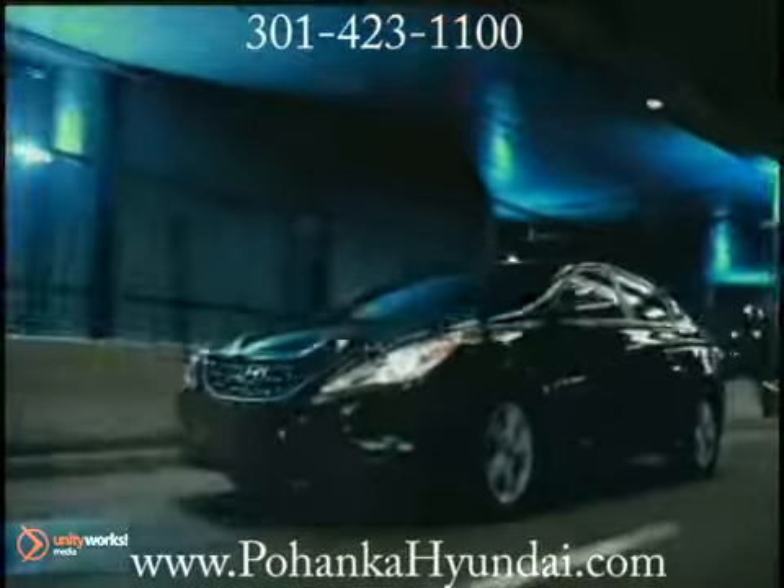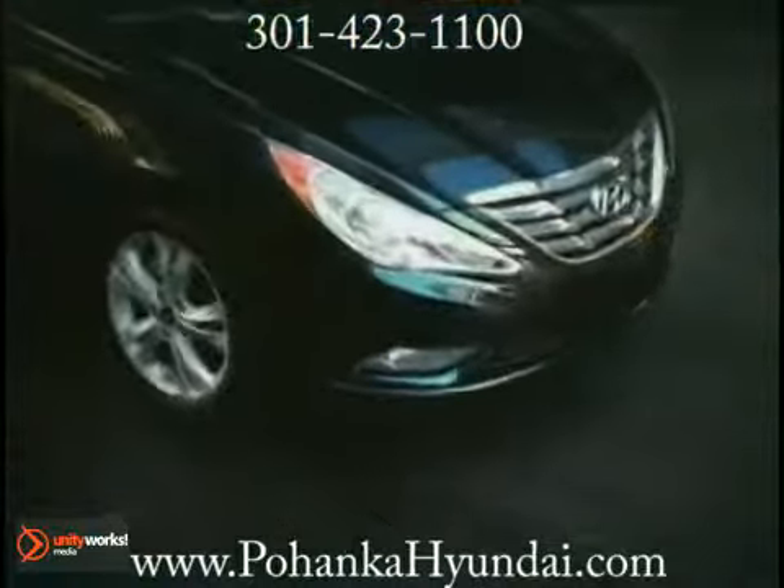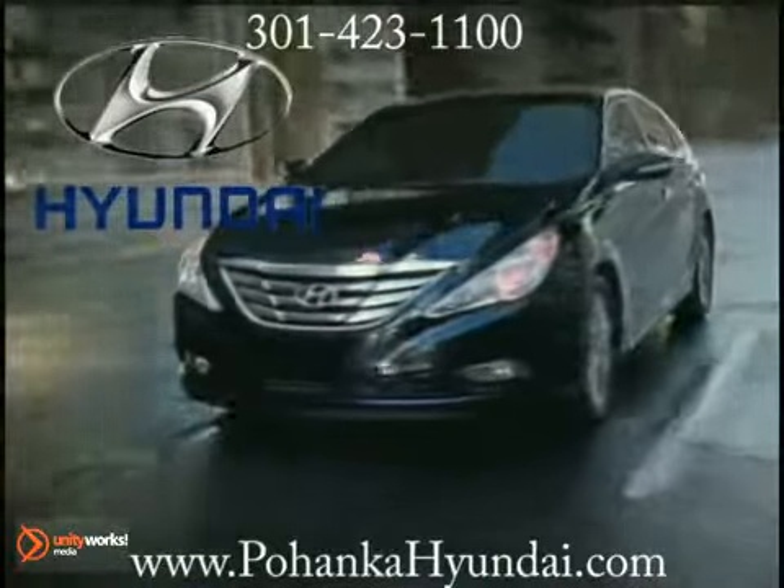And when it comes to protecting passengers, the Sonata's reinforced unibody design and advanced front airbags are there to help in the event of a crash. The 2012 Hyundai Sonata — get out of the ordinary.